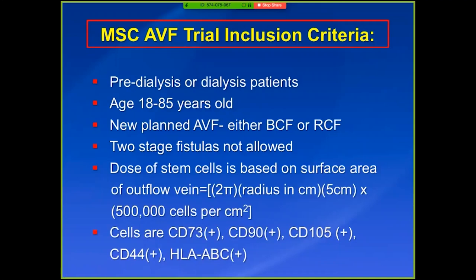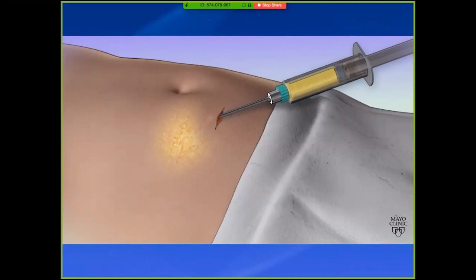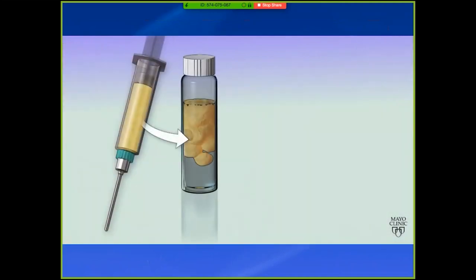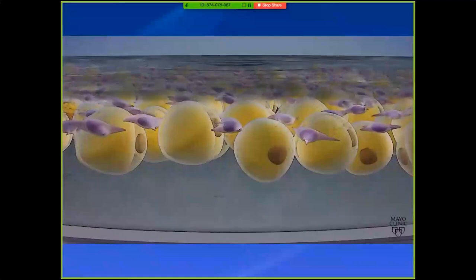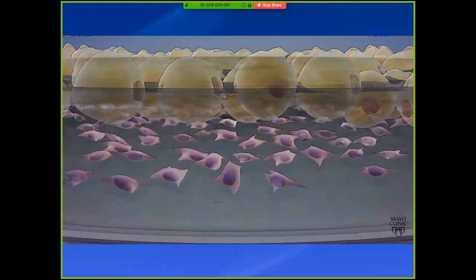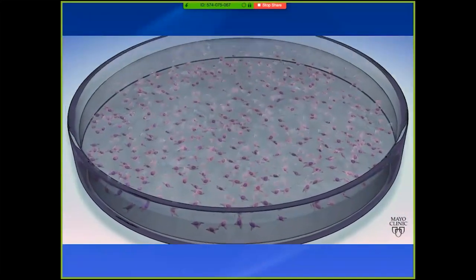The phenotype of these cells: they are CD73-positive, CD90-positive, CD105-positive, CD44-positive, and HLA-ABC positive — this is the phenotype of cells isolated from patients. Here's a cartoon of how the cells are isolated: it's really liposuction. You make a little incision in the groin, isolate large amounts of fat, and the fat is grown out in a petri dish. Whether it's mouse, pig, or human, these cells grow very rapidly — in about 7 to 10 days, you have more cells than you need. Then they get purified and checked for sterility.